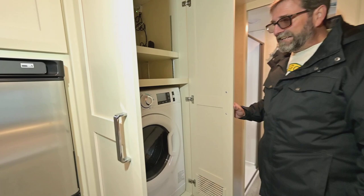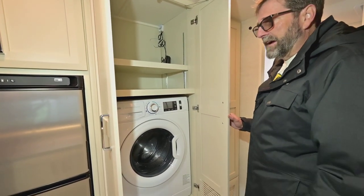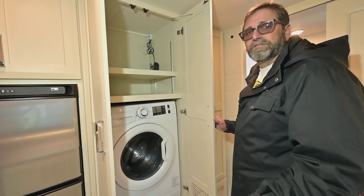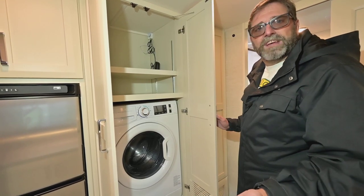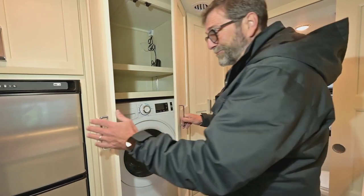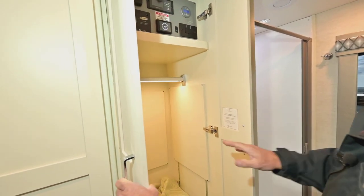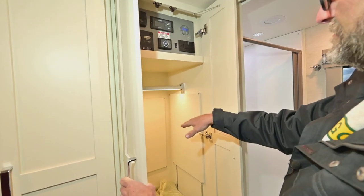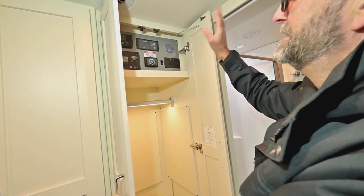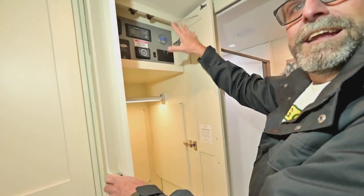Here's something you're not going to find on any 25-foot class C — we've got a washer and dryer in this design. Everybody would like to wash their clothes without going to a laundromat, especially these days, but none of these small coaches have one. This is the only thing I've ever seen with a washer/dryer in a small coach. Check out the storage in here — adjustable shelving, hanging storage, and up here are the controls for the solar panel, generator, inverter, and all the various systems, neatly put away.